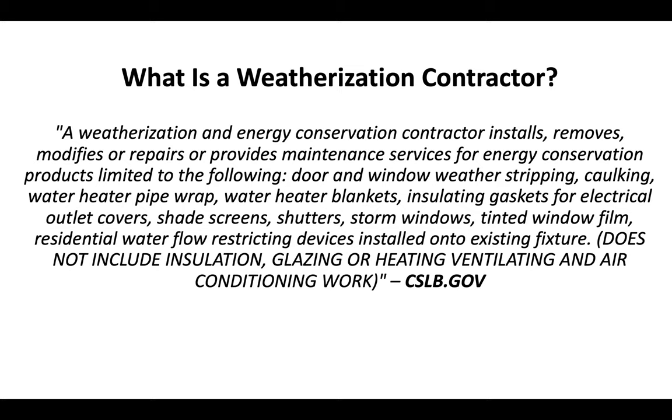Door and window weather stripping, caulking, water heater pipe wrap, water heater blankets, insulating gaskets for electrical outlet covers, shade screens, shutters, storm windows, tinted window film, and residential water flow restricting devices installed onto existing fixtures.